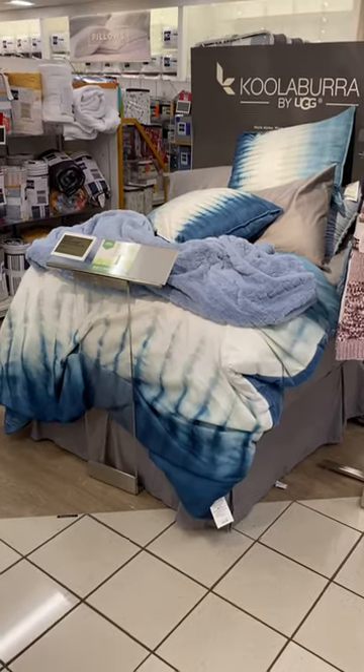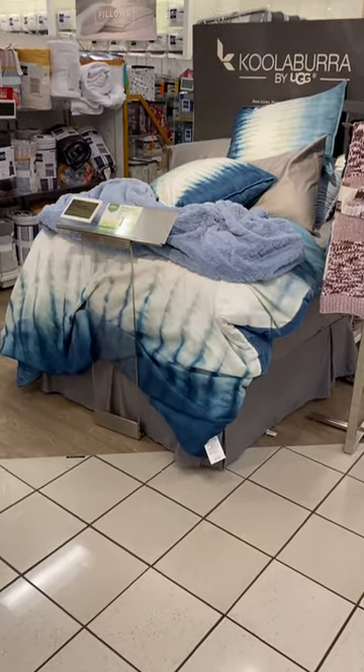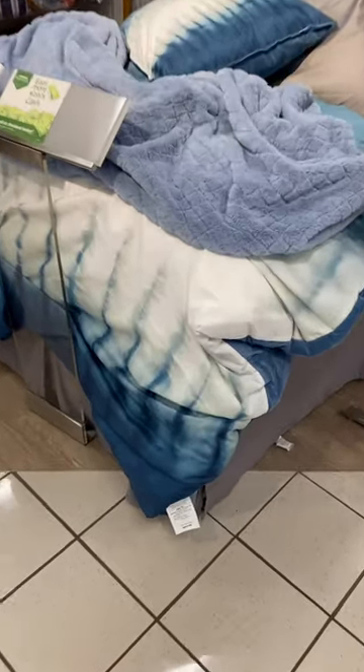Hey, welcome back to my channel. I'm at Kohl's and I want to see what's new in the home department. This definitely caught my eye — look at the tie-dye comforter and the pillows, and then like this fur blanket. I want this.